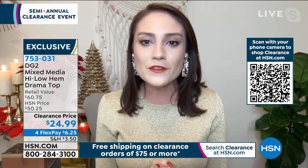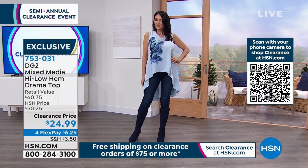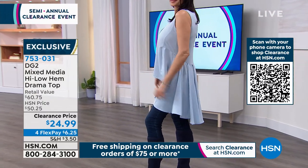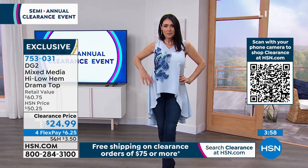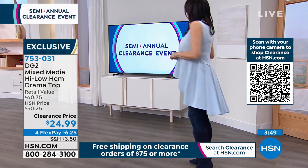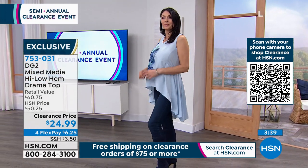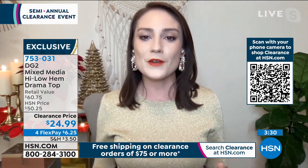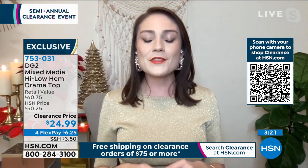That's exactly what Diane Gilman was going for with this drama top — it sparked a whole category in her collection because of how show-stopping it is. The high-low hem breathes and moves in the wind as you walk. The beautiful peplum high-low top is so dramatic and easy to put together. It's almost like you don't even need much jewelry because you have that beautiful artwork embellishment — it looks hand-painted but is incredibly comfortable.